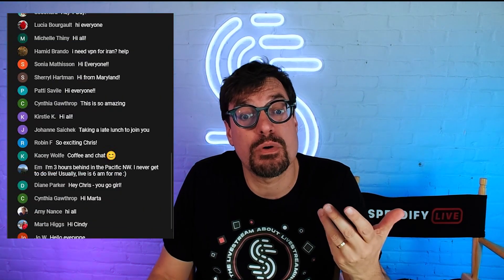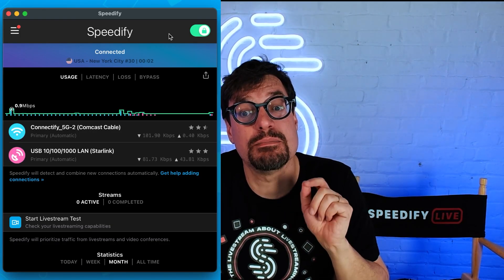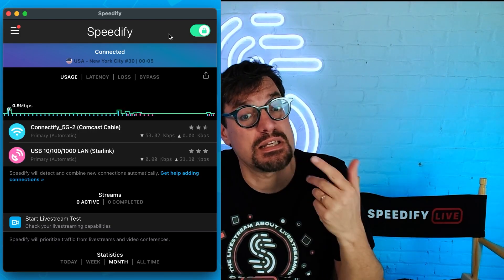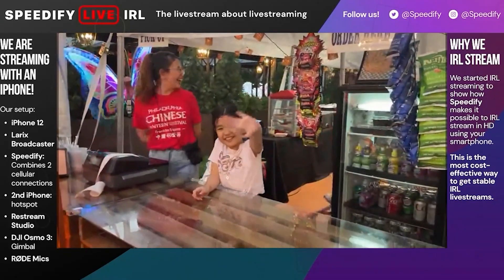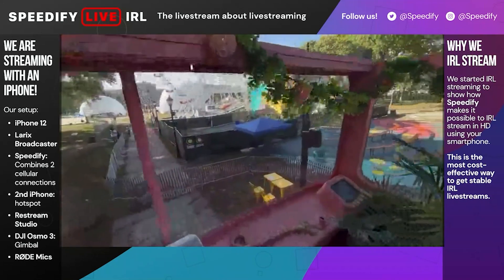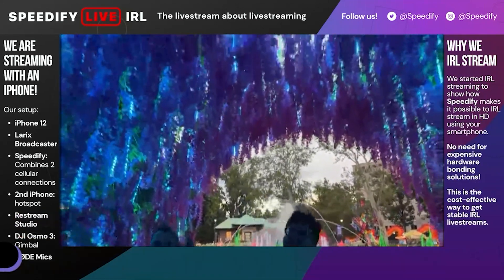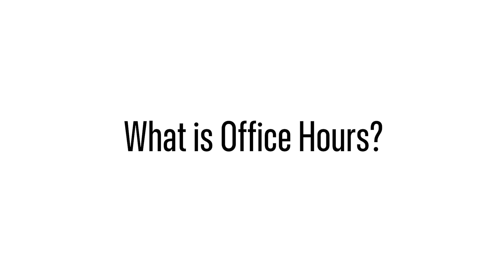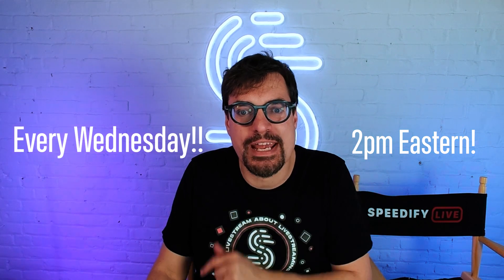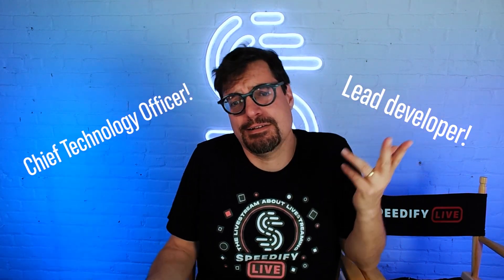We love to engage with the viewers, so we're always open to chatting with the audience and answering questions from the chat. We're always using Speedify behind the scenes to make sure the stream stays online. Sometimes we leave the studio and do IRL — in real life — live streams outdoors, covering events around the city of Philadelphia as well as in remote areas where Speedify makes it possible to stream despite limited connectivity.